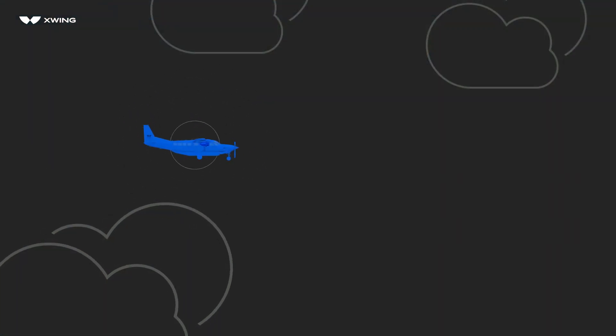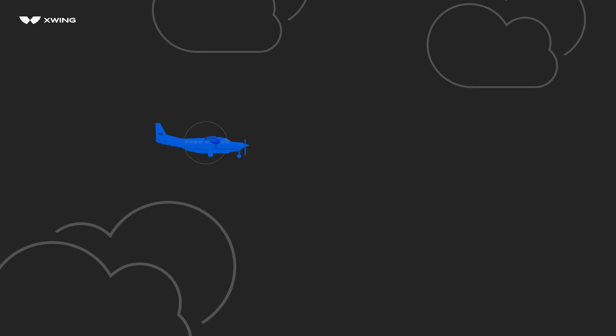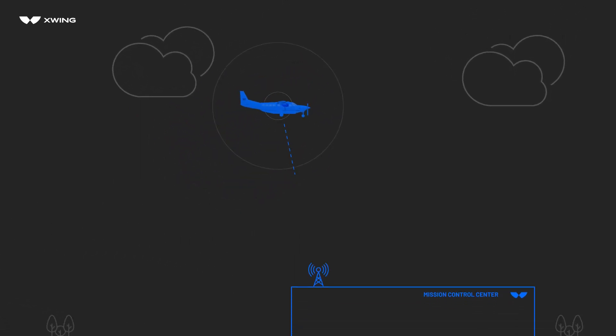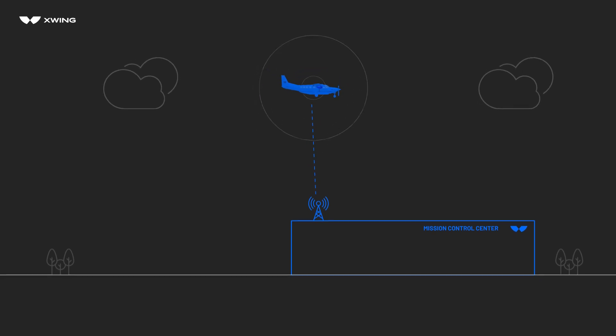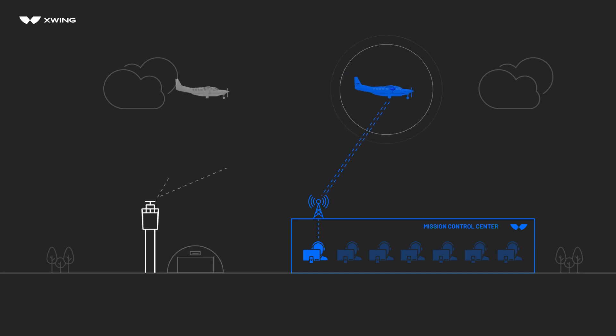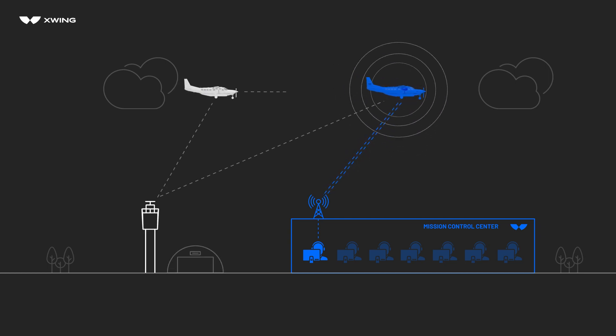Introducing SuperPilot, X-Wing's autonomous flight system. X-Wing's SuperPilot system addresses every aspect of the pilot's role. From a mission control center, a remote operator continuously monitors the plane, providing operational control, coordination, and communication. Our uncrewed aircraft seamlessly integrates into the national airspace system.